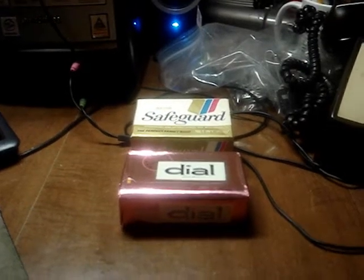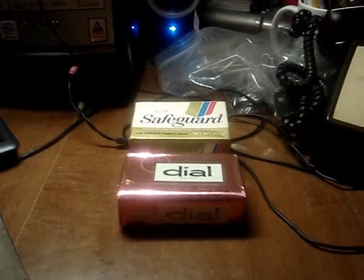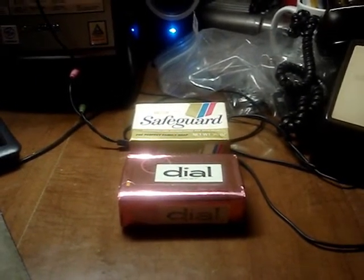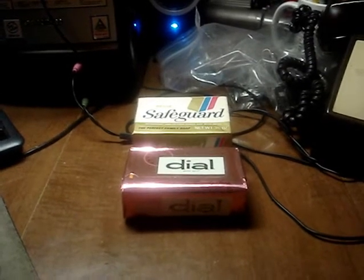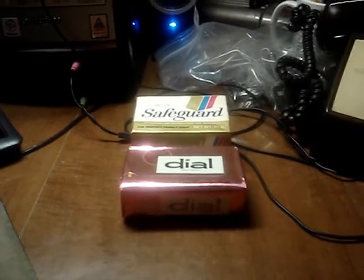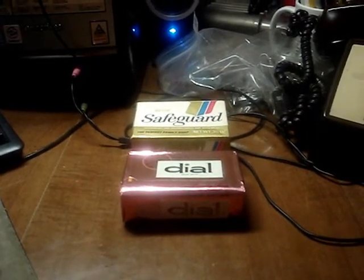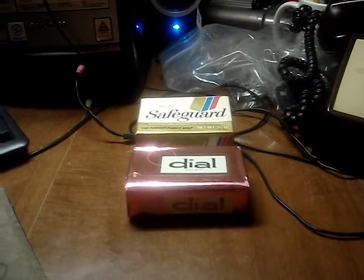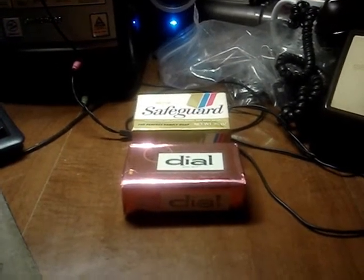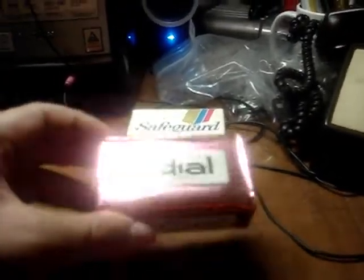The stuff I find at yard sales amazes me sometimes — sometimes the people running the sales have old stock laying around, like stuff that hasn't been opened. I went to a yard sale over the weekend and came across these two bars of soap that haven't been used. They had tons of bars of soap like this for 25 cents a piece. Here's a bar of Dial soap in its original foil — it hasn't been opened.